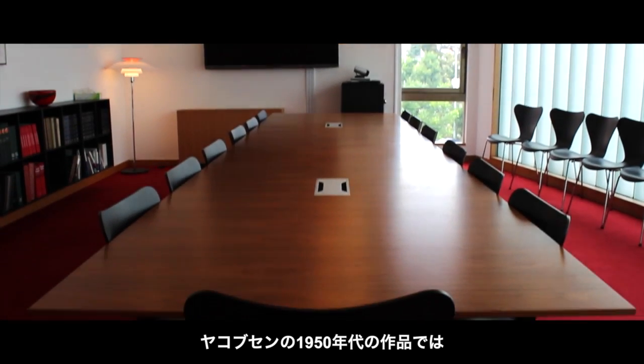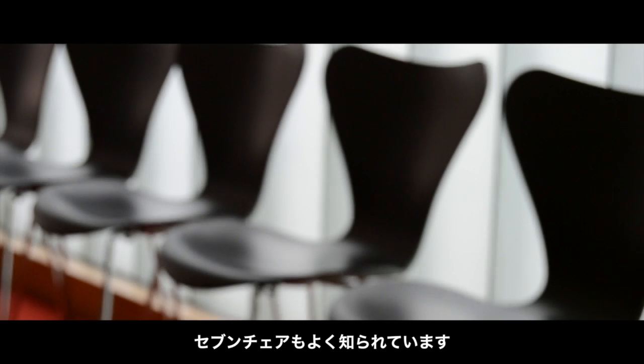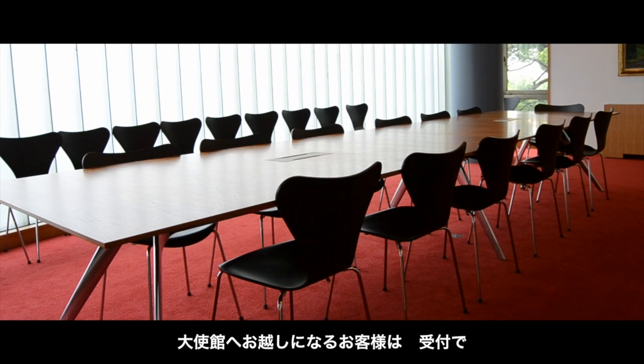Arne Jacobsen also in the mid-1950s designed the famous seven chair, which is a conference room chair and that has been now produced for more than 60 years.